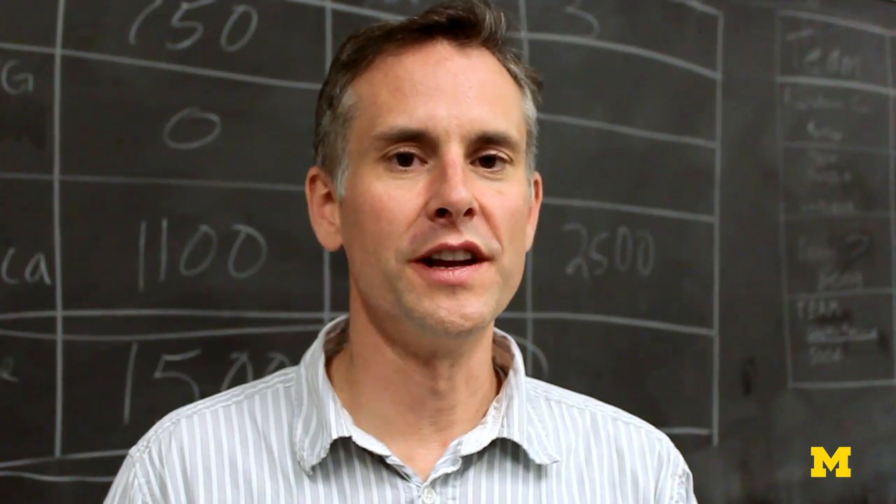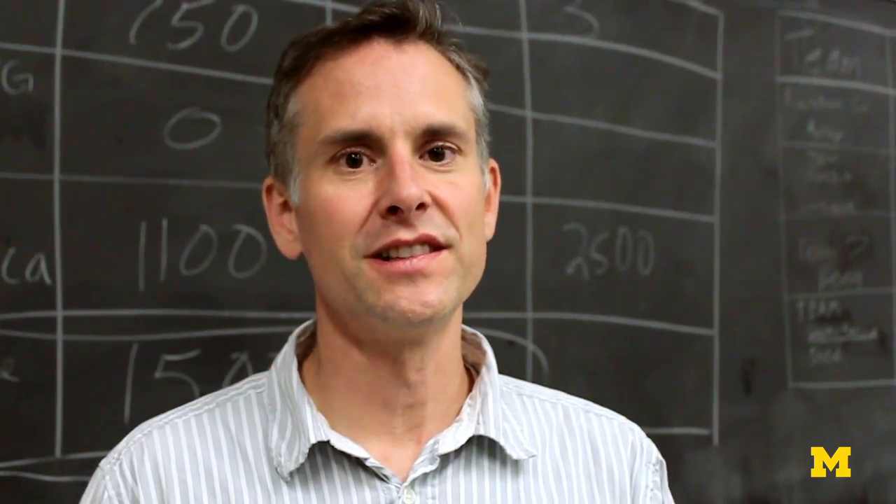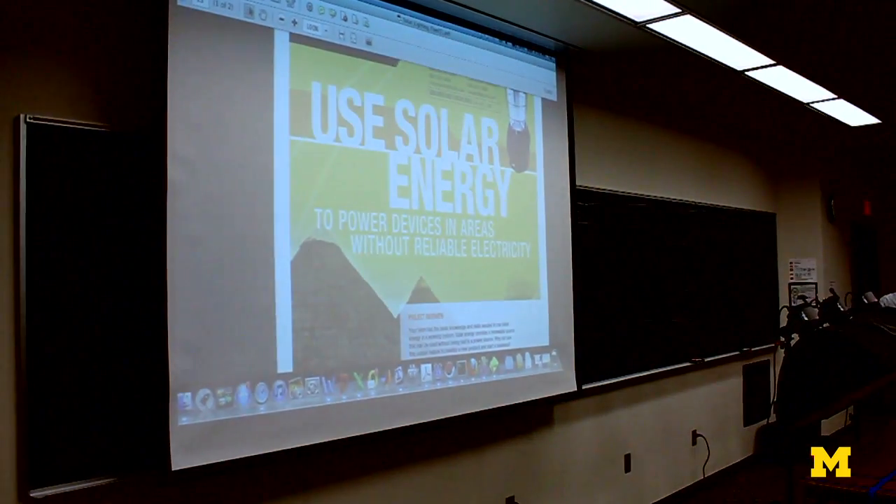Our final projects for Engineering 100 ask students to design a solar powered device that provides a form of electricity to some place that does not have one.